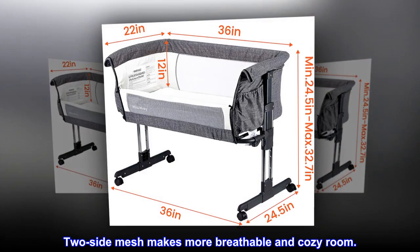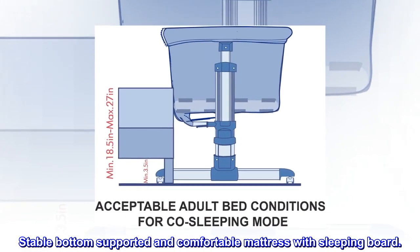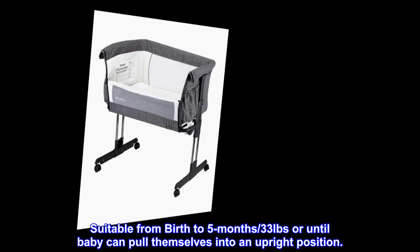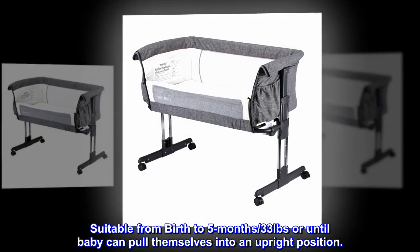Two side mesh makes more breathable and cozy room. Stable bottom supported and comfortable mattress with sleeping board. Suitable from birth to 5 months, 33 pounds, or until baby can pull themselves into an upright position.